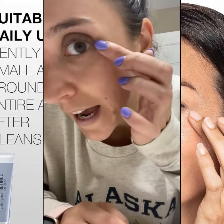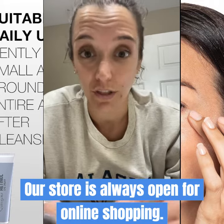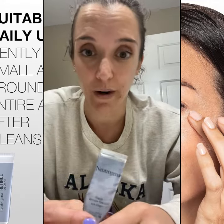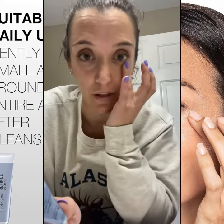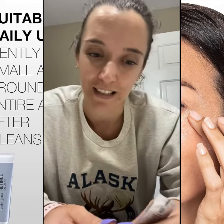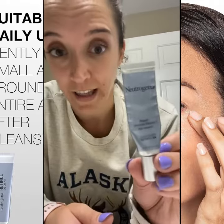I used to have very faint lines, and since using this, I can't even see them anymore. I do just a tiny bit in the morning and at night. And this is the first one I've found that also doesn't feel really heavy on my eyes. For some reason, I think my eyes are kind of sensitive to other eye creams — they feel kind of heavy and weighted. This one is very light.